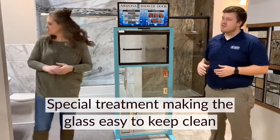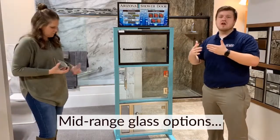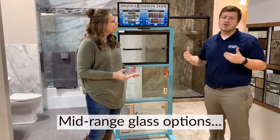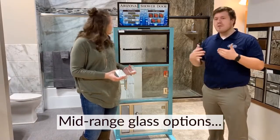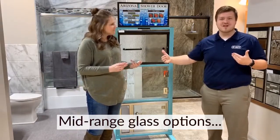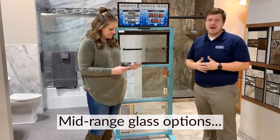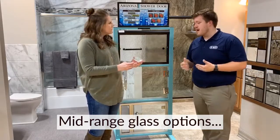If you go to a clear glass, you're going to have that water spotting if you let it go. If you clean it regularly or squeegee it like you should every day, that keeps it a nice clean system. But if you're not one of those individuals, I would highly suggest going to an obscurity, like I did in my house, because it does make it a lot easier to hide those types of things without having to be overly cautious about your cleaning. So those are pretty popular.